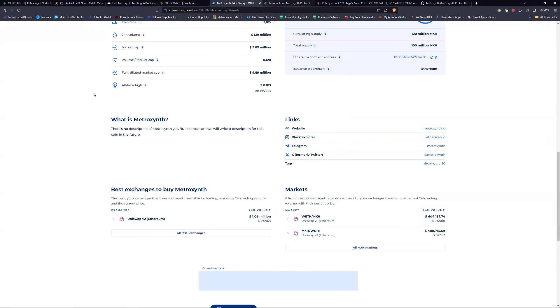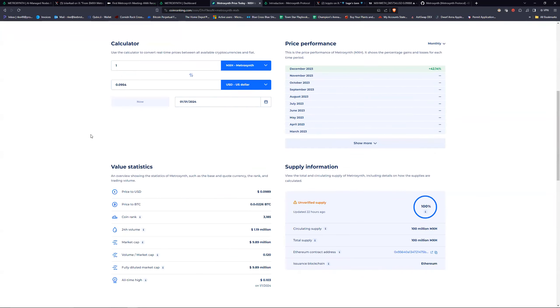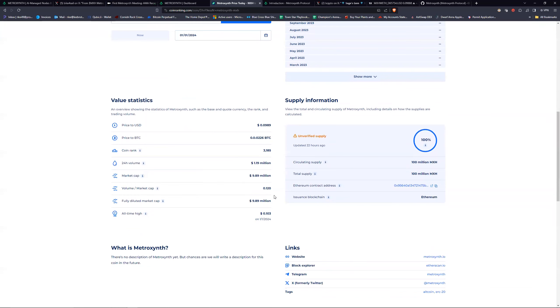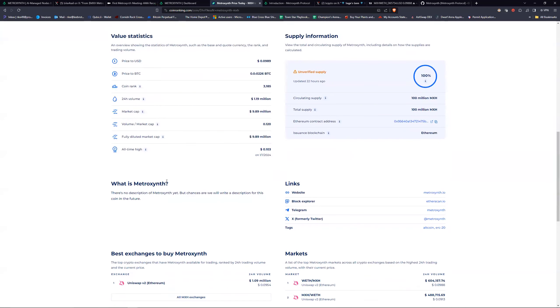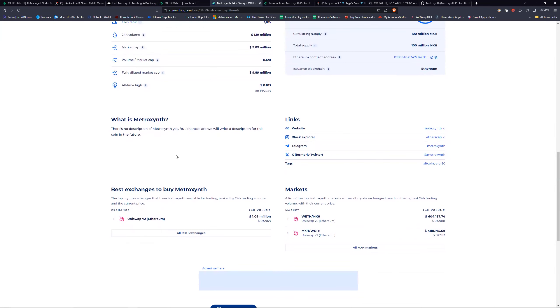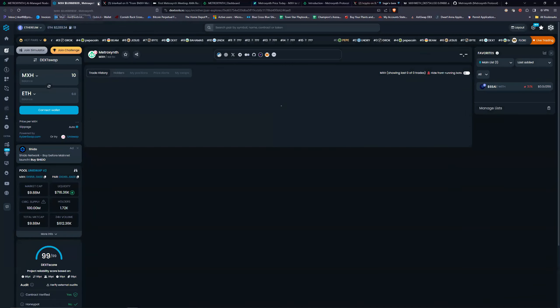Currently it's at about 10 cents. There are 100 million total supply MXH, which is good — it's not highly diluted. The all-time high is 10 cents, which is where it is currently. It's only available on Uniswap. If you want to purchase it, go to their website metrozenth.io to get the correct contract, click the chart button, and it takes you straight to DexTools.